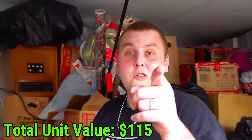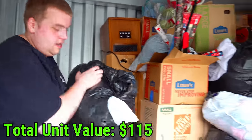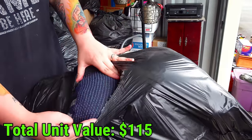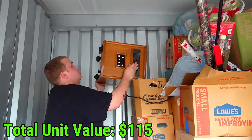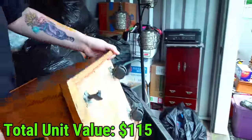I can tell you whatever is in here is all squishy, so it's either clothes or stuffed animals or even worse pillows. That's junk. What is this - a heater you think? Come here big boy - it's heavy. It looks like an old heater.